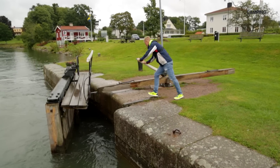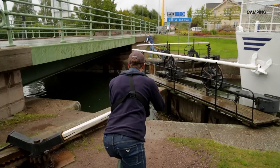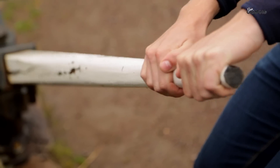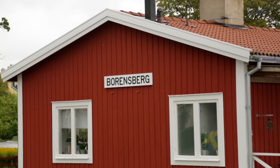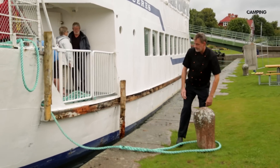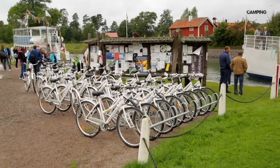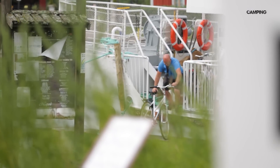Den sista slussen innan slutstationen är manuell och här får besättningen bekänna färg när portarna ska öppnas och stängas. I Borensberg byter vi färdmedel till cykel, som ingår i kryssningspaketet och ska ta oss de två milen tillbaka till Berg.